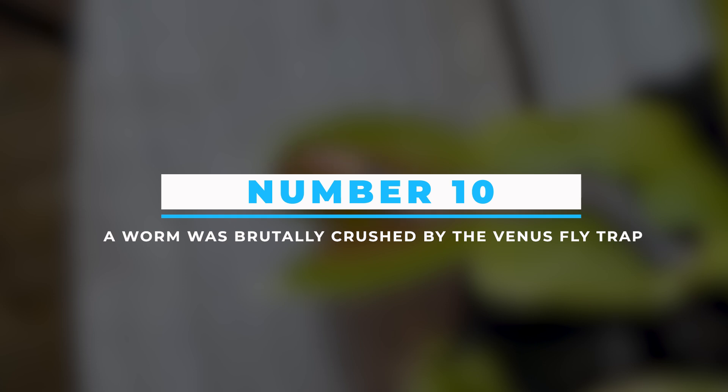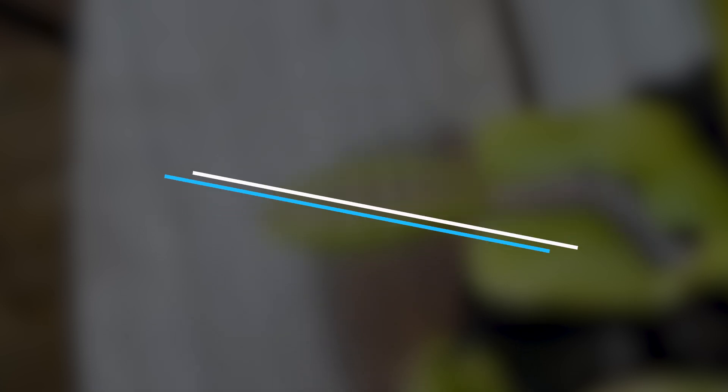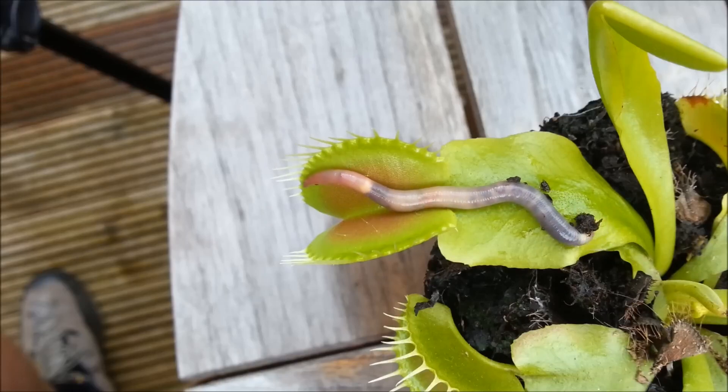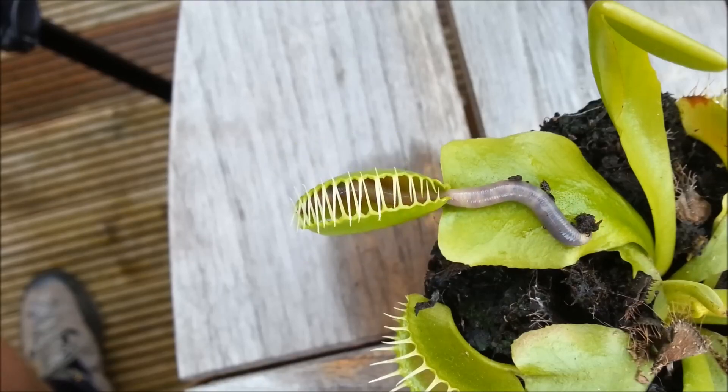Number 10: A Worm Was Brutally Crushed By The Venus Fly Trap. Plants aren't usually brutal creatures, but check what happens when a fat, slithery worm gets into the flaps of this plant.